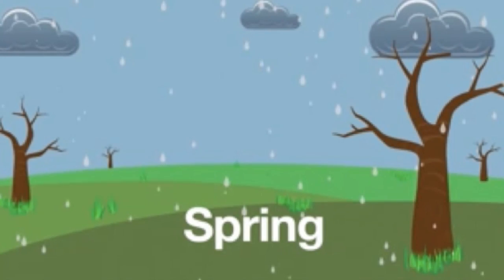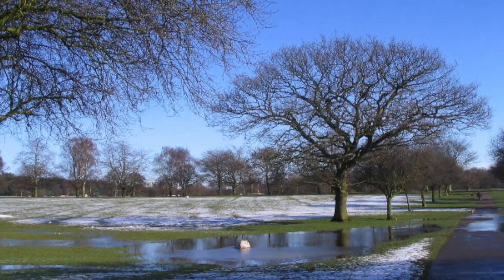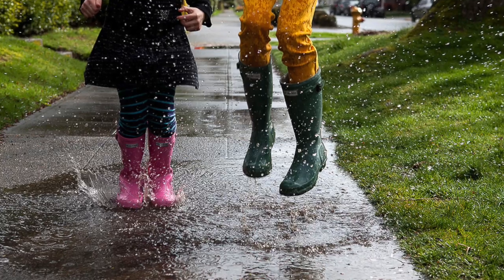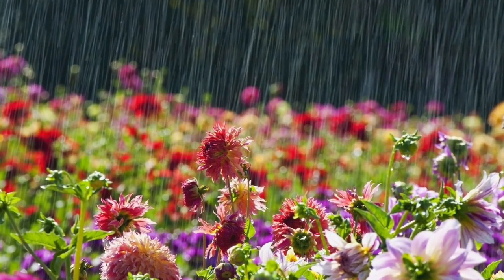When the spring comes, the snow begins to melt. Sunshine warms the air after a cold winter. In the spring, it rains a lot. Flowers and plants drink up all that water and begin to pop up everywhere.